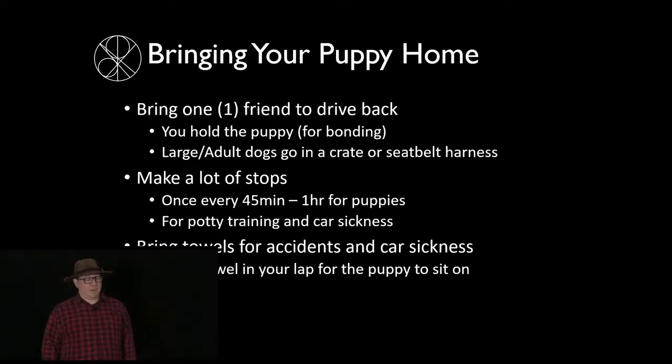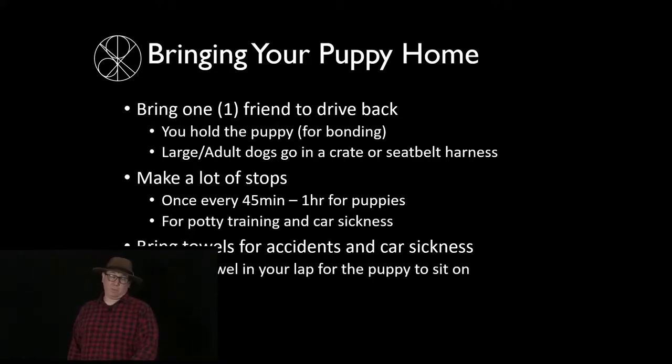For a small puppy, make lots of stops — they're not potty trained yet, so every 45 minutes to an hour stop and let them out to walk around and stretch. Car sickness can be a problem with a lot of dogs. Bring lots of towels because a puppy may have accidents, and an adult dog may have accidents too due to car sickness, discomfort, or fear — especially if this is the first time you've been one-on-one with them.